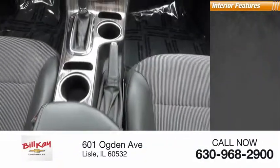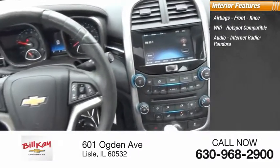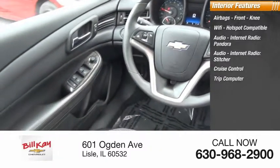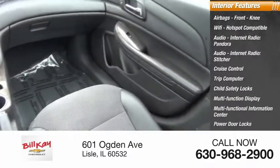Inside you'll find Airbags, Front Knee airbags, Wi-Fi Hotspot Compatible, Audio Internet Radio, Pandora, Stitcher, Cruise Control, Trip Computer, Child Safety Locks, Multifunction Display, Multifunctional Information Center, and Power Door Locks.